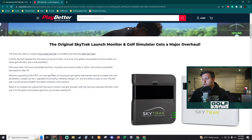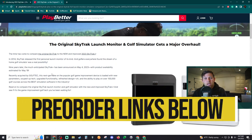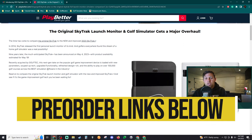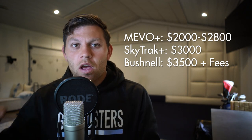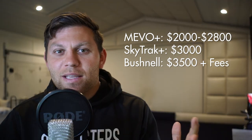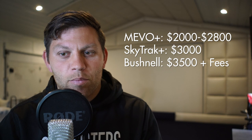The much-awaited 2023 brand new SkyTrack Plus is here. In this video I'm going to tell you everything you need to know about the new SkyTrack Plus and if it's going to be the golf simulator to buy around that $2,000 to $4,000 price range. You can pre-order this SkyTrack now — it's going to be shipping in a couple of weeks, coming in at $3,000, which is right around the price of the Mevo Plus when you upgrade to the Pro Package Bushnell Launch Pro. So what makes the SkyTrack worth it in that price range?